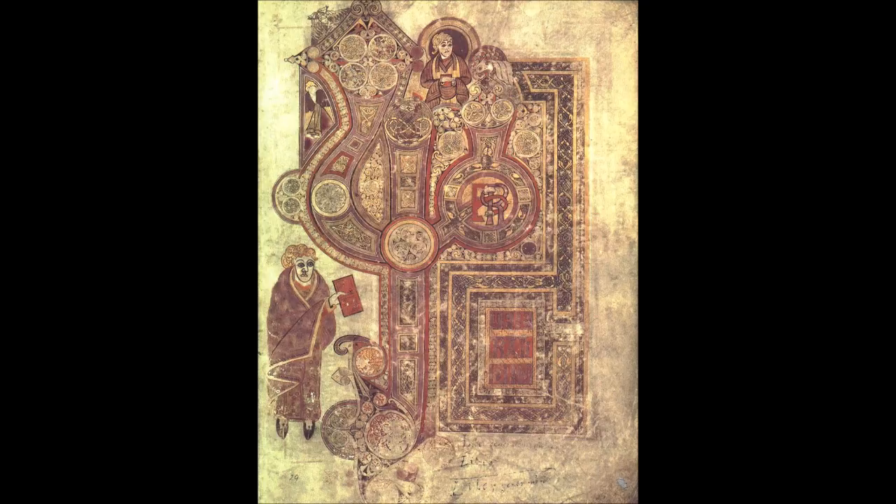The miniature of the Virgin and Child faces the first page of text and is an appropriate preface to the beginning of the breves causae of Matthew, which begins 'Nativitas Christi in Bethlem' — the birth of Christ in Bethlehem. The book was designed so that each of the gospels would have an elaborate introductory decorative program. Each gospel was originally prefaced by a full-page miniature containing the four evangelist symbols, followed by a blank page, then a portrait of the evangelist, which faced the opening text of the gospel given an elaborate decorative treatment.